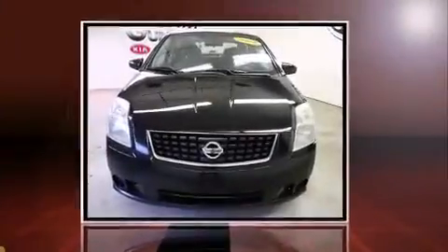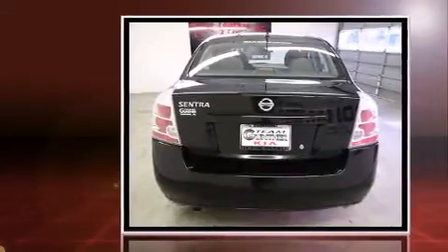Climb inside the 2009 Nissan Sentra. This four-door, five-passenger sedan has just over 90,000 miles.